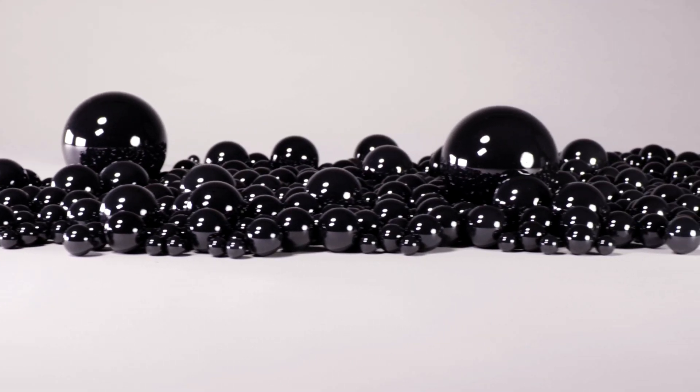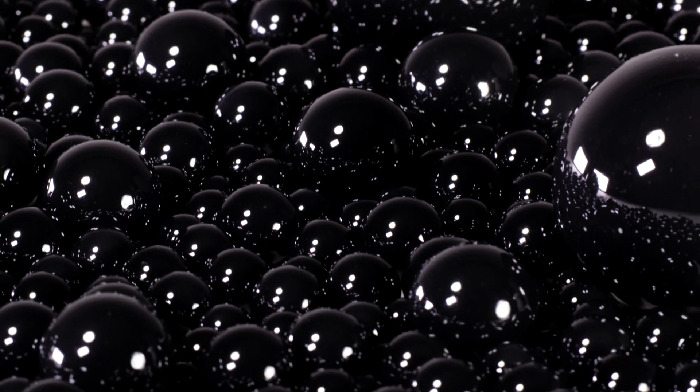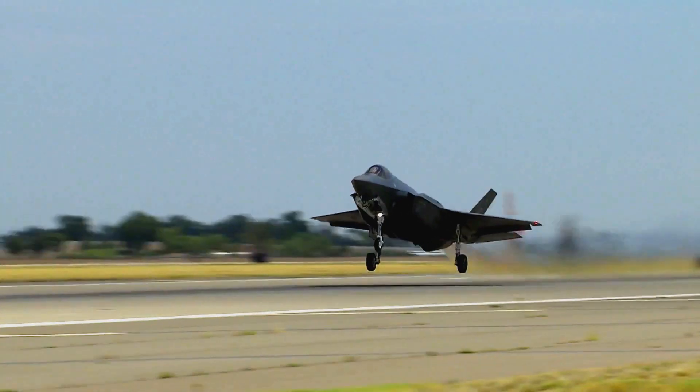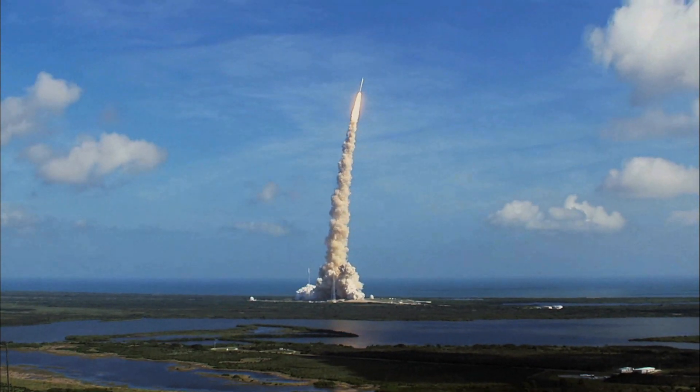Ceramic ball bearings are particularly nice because they're very hard and they're very uniform. A ceramic bearing really becomes a material of choice in a can't-fail environment. That is an amazing solution to the marketplace. That is a differentiator. That is truly something that's innovative.